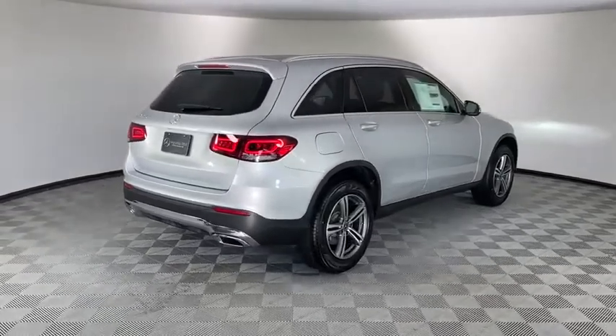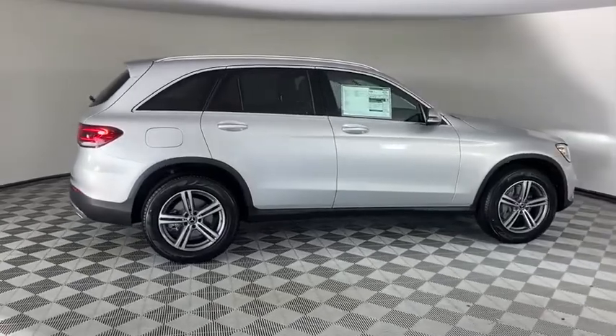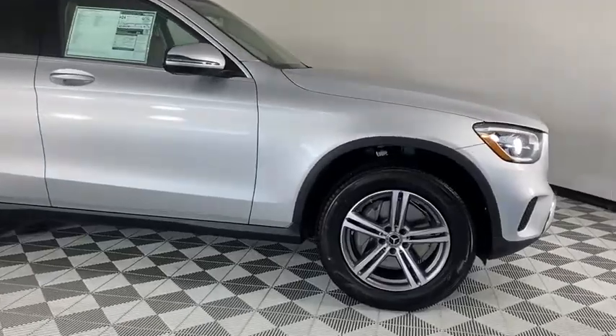Power windows, electronic stability control, trip computer, rear window defroster, security system, heated front seats, brake assist, panic alarm, tachometer, remote keyless entry.